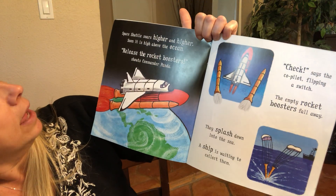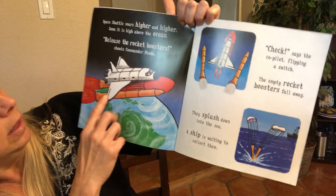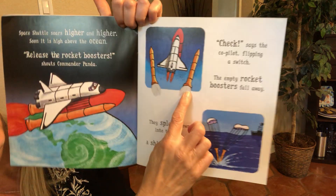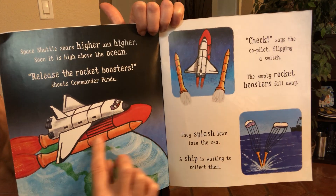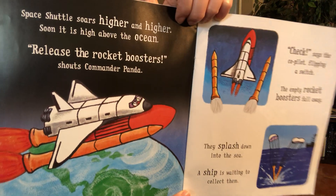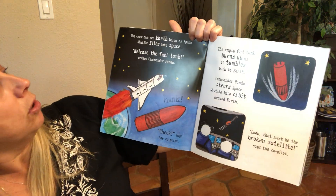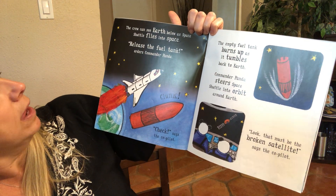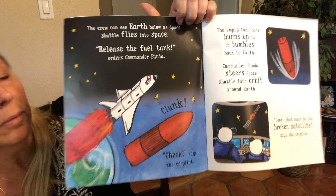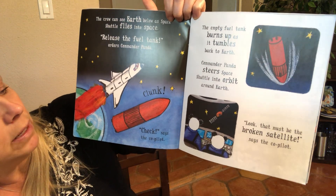Space shuttle soars higher and higher. Soon it is high above the ocean. Release the rocket boosters, shouts Commander Panda. And check, says the co-pilot, flipping a switch. The empty rocket boosters fall away — you see how here you have the rocket boosters on the shuttle, and then here they're just falling away. They splash down into the sea; a ship is waiting in the ocean to collect them. The crew can see Earth below as space shuttle flies into space. Release the fuel tank, orders Commander Panda. This was attached to the space shuttle and is also being detached. The empty fuel tank burns up as it tumbles back to Earth. Commander Panda steers space shuttle into orbit around Earth.